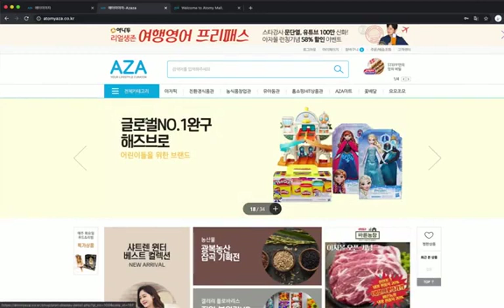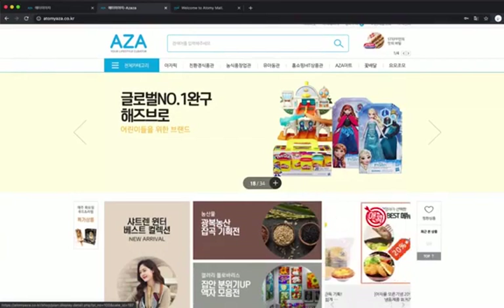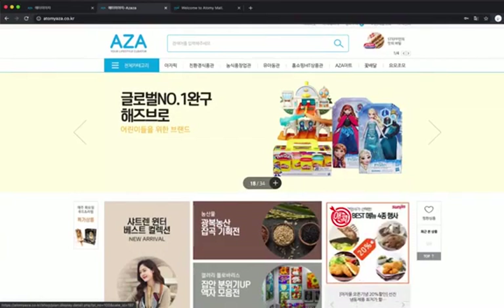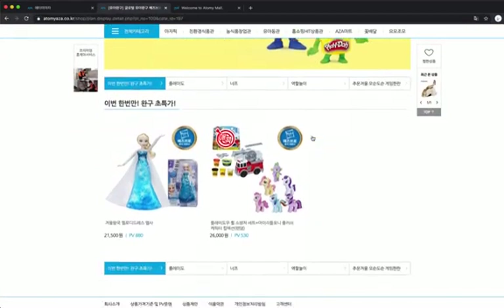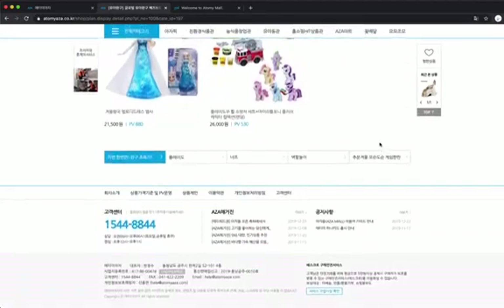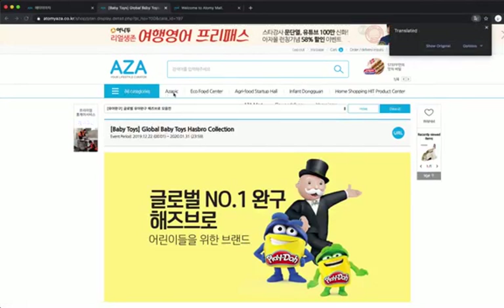This is what everybody's been anticipating and waiting for. Look at this — toys, Play-Doh, Elsa, Frozen, all these things. Let's click it. When we click on this, we'll be able to see different items that they can buy and purchase. If we type and search, we'll be able to see as well. This is all in Korean, so let me use Google Translate. So: Aja Pick, Foods, Infants — all these things.